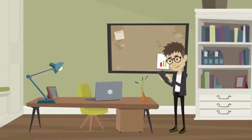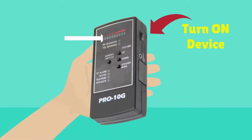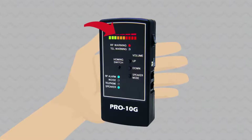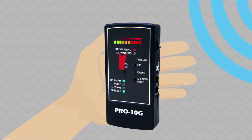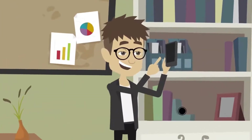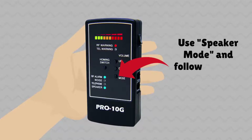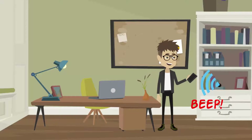To search for wireless cameras and other transmitting devices, simply turn on the Pro 10G and watch the 10-level LED display. If the device picks up a wireless signal, the LEDs will light up according to the strength of the signal. If all 10 LED lights are red, you are very near to the transmitting source and can use the homing switch to pinpoint the location of any spying device. You can also use speaker mode and follow a series of beeping sounds to locate any spy device. A solid beep sound will indicate that you are very near to a transmitting device.